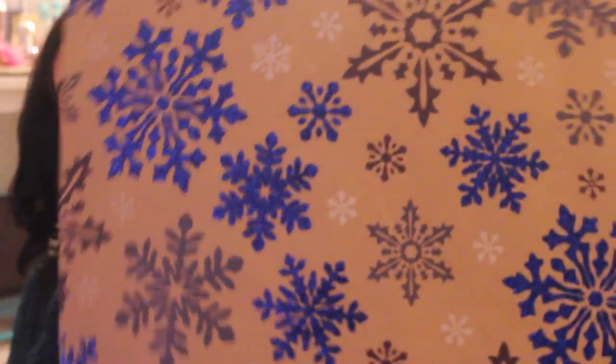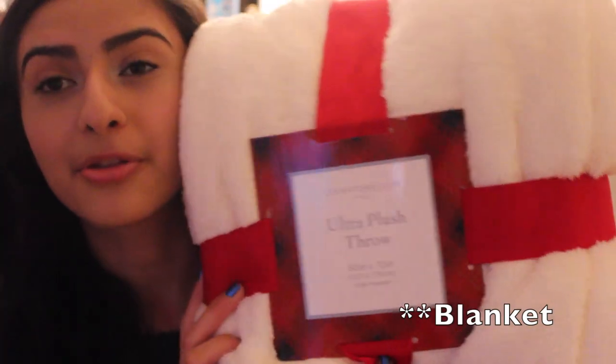From my aunt, which came in this really cute bag, it was an ultra plush throw pillow and this thing is so soft. I will probably be putting this on my bed or using it as a decorative piece.